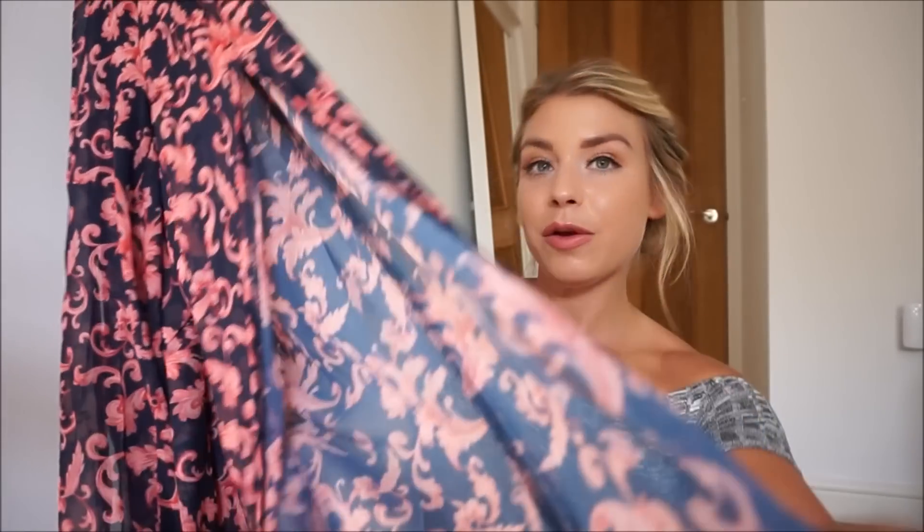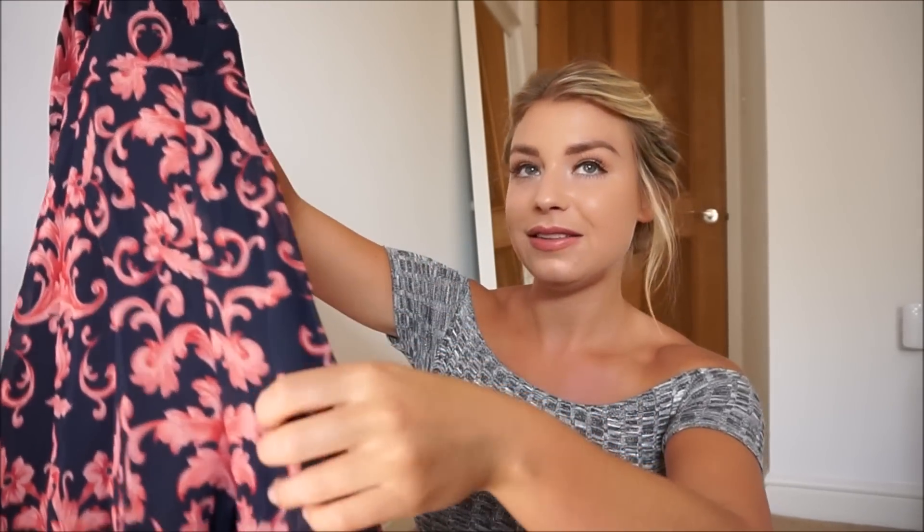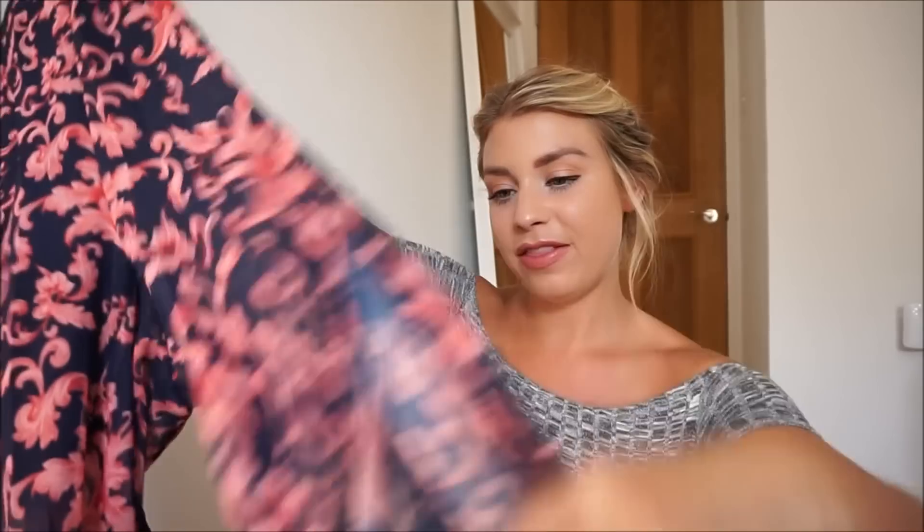What drew me to it was the open slits on the legs — I thought that would be so floaty and nice. It actually comes almost like a playsuit style, and it's almost sheer but not too sheer. You know those ones that are totally sheer? I don't particularly like wearing those. It is a little bit of a longer length because it is standard, not petite.